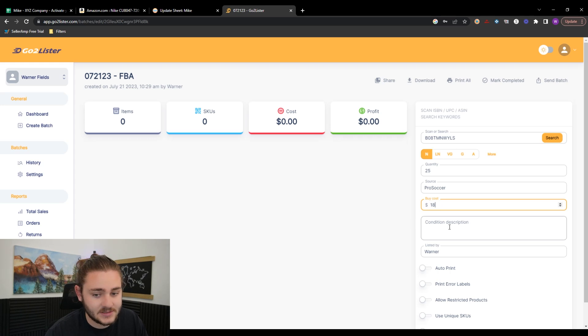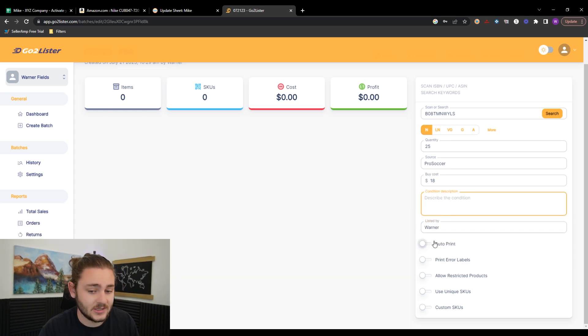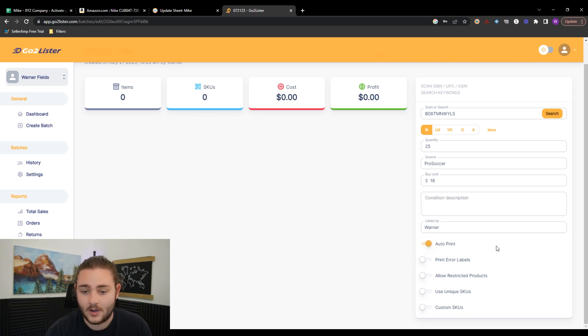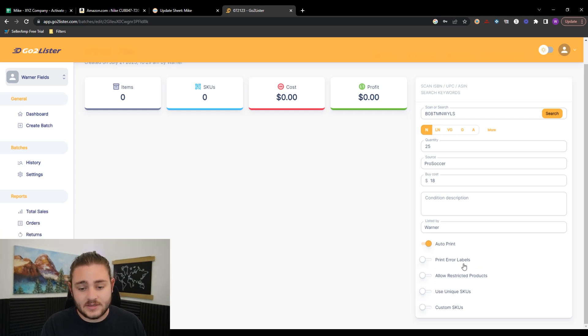Make sure you're listing in new condition. For this example, let's say we bought 25 units. Set the source — Pro Soccer, whatever it was called — add that as a source. Our buy cost was $18. The condition description only matters if you're listing used items; some people start with used books, which is a good low-capital option. You can change who it's listed by. On the more technical side, you can enable auto-print, which automatically prints labels to your Rolo or Dymo label printer as you add items to the batch.